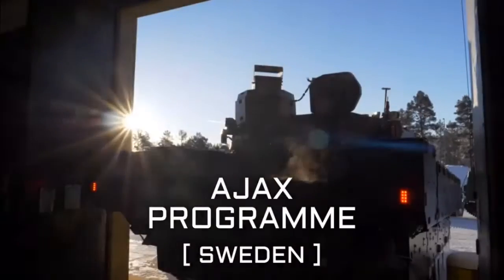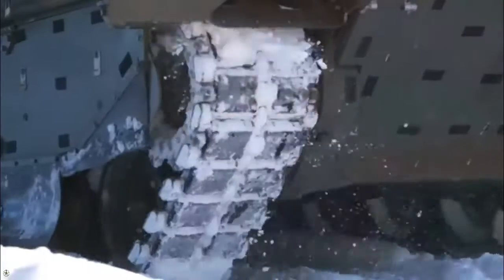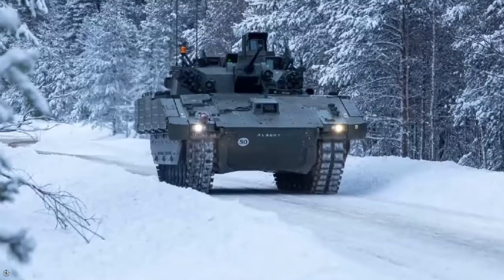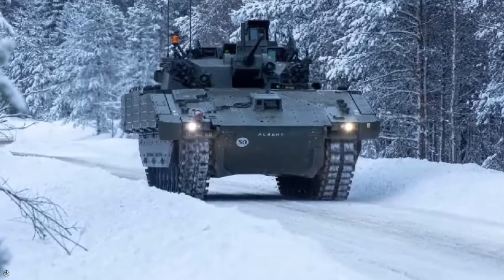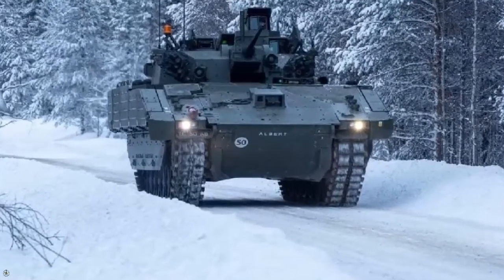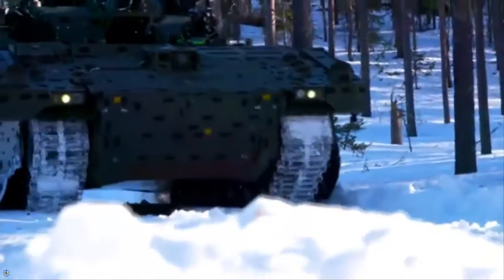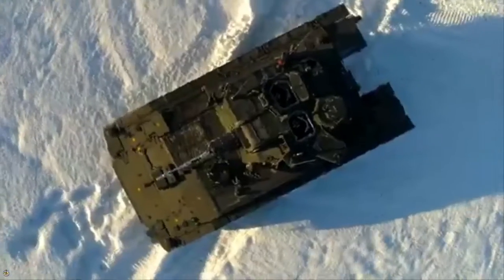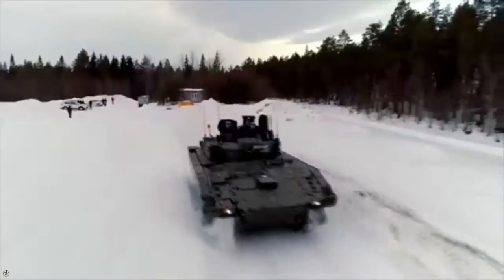The British Army's Royal Armored Corps announced on January 21, 2024, the successful testing of its new Ajax armored vehicle in Sweden's extreme winter conditions, with temperatures reaching minus 36 degrees Celsius. The tests, conducted by the Household Cavalry, demonstrated the Ajax's capabilities in harsh weather — a crucial aspect of the vehicle set to be central to the Army's future armored fleet.